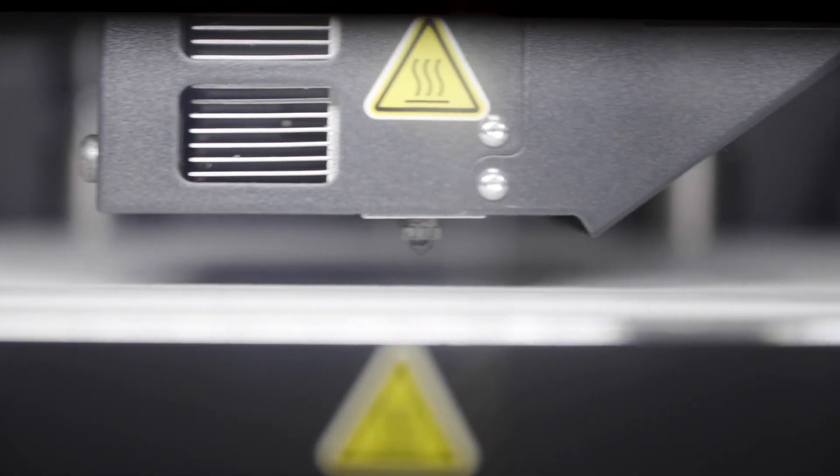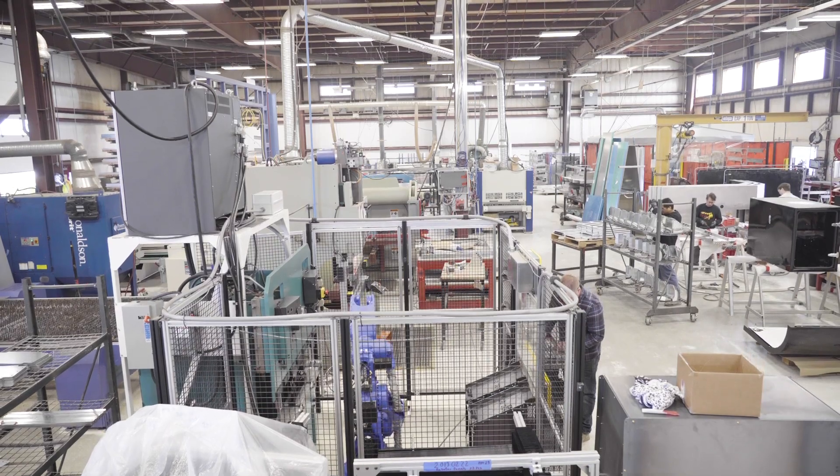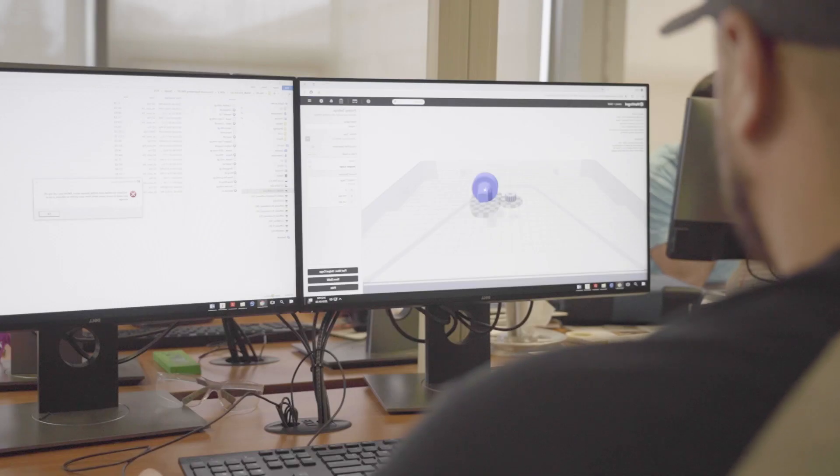The value of this type of equipment to students is obviously learning new technology, so when they go into industry they actually know what the equipment can do. They also know how to design for additive, which is a skill that's an acquired skill — it's hard to do just from a textbook.